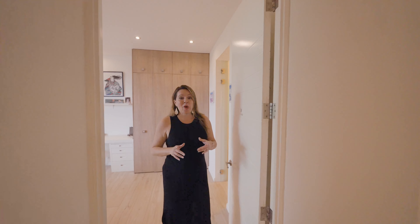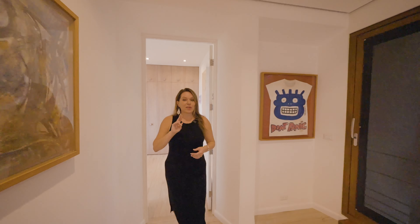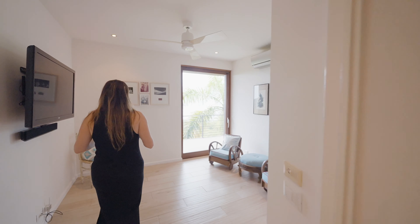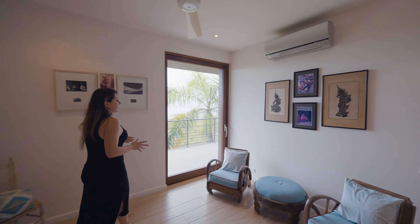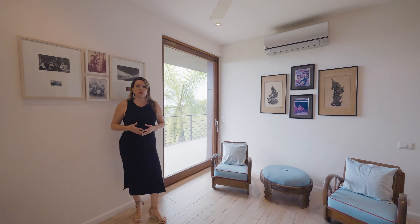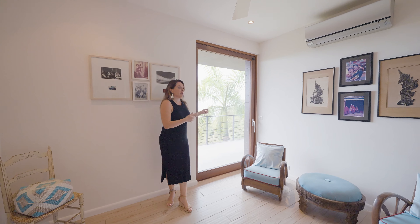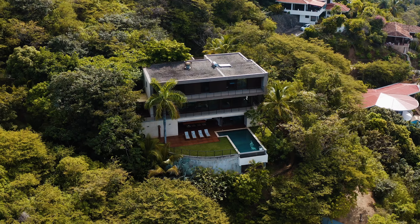We're heading down the hallway to check out guest suite number two. This bedroom is currently set up as a den or an office, but could be converted back into a bedroom. It does have its own closet, amazing ocean views, and access out to the private balcony.